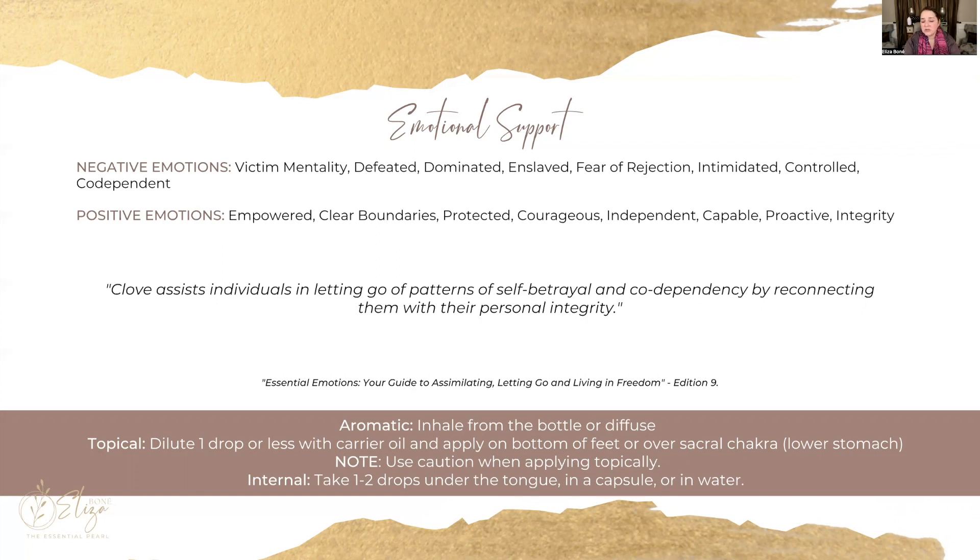The book Essential Emotions shares the different ways we can use clove to support these various emotions. It states that clove assists individuals in letting go of patterns of self-betrayal and codependency by reconnecting them with their personal integrity. You can use it aromatically, topically by diluting and applying to the bottom of your feet or over your lower stomach, or internally under your tongue, in a capsule, or in water.